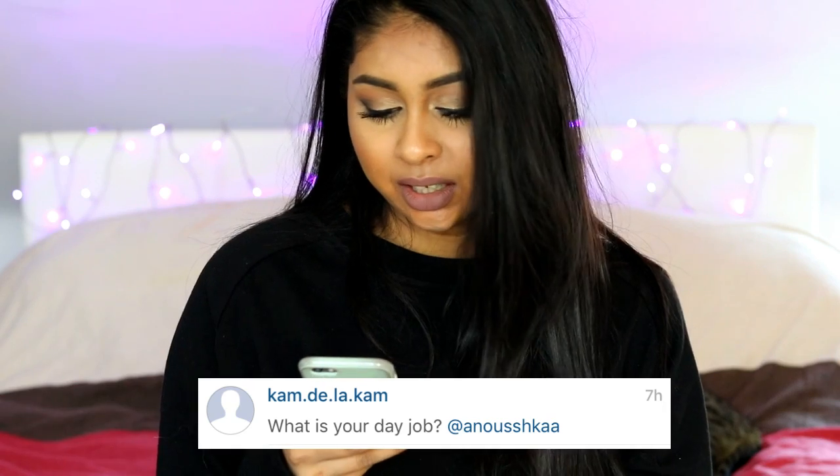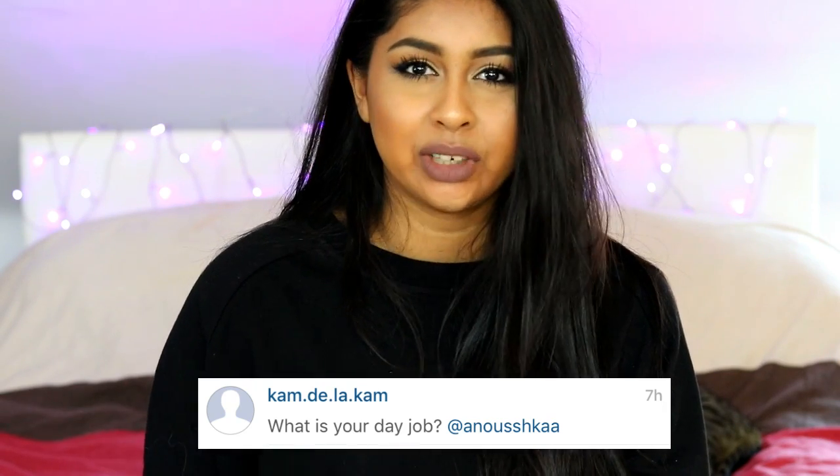She also asked: what is your day job? I don't really have a day job. I work part-time only because I go to uni in the week. I work as a part-time customer assistant in a store — I'm not going to say which store, but it's just a normal retail store.